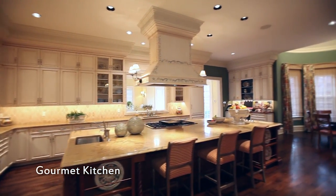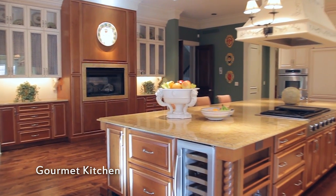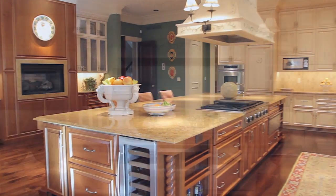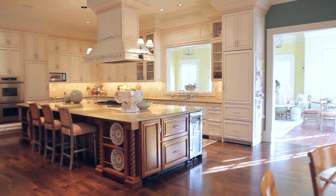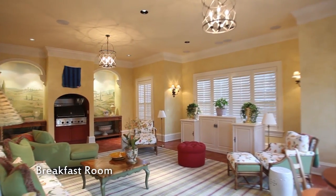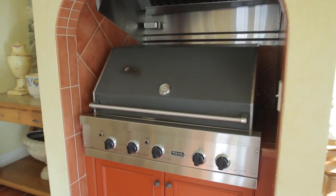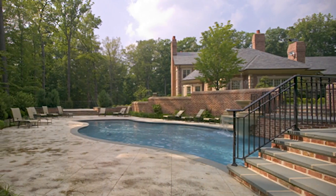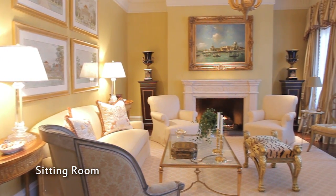In the west wing of the estate, you'll find a spectacular gourmet kitchen. Its inviting warmth is self-evident as you enter. The vision of renowned interior designer Jay Jenkins is evident in its stylish aesthetic and practical efficiency. The kitchen leads into a breakfast room, which is bathed in sunlight. It has an indoor grill and also leads out to the patio, which is right by the pool, and great for entertaining.